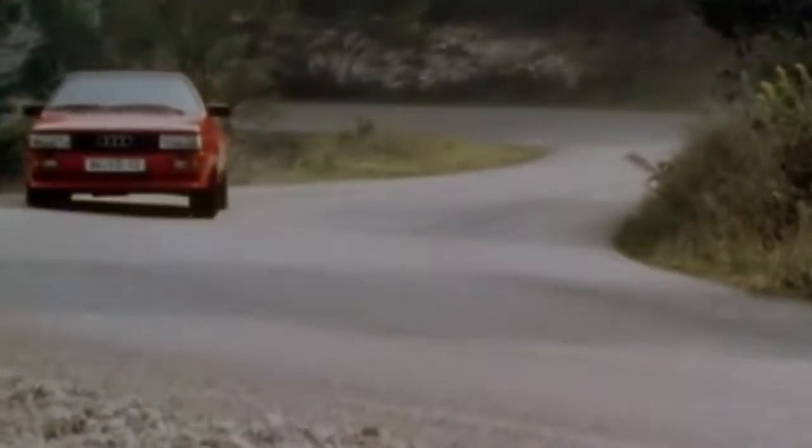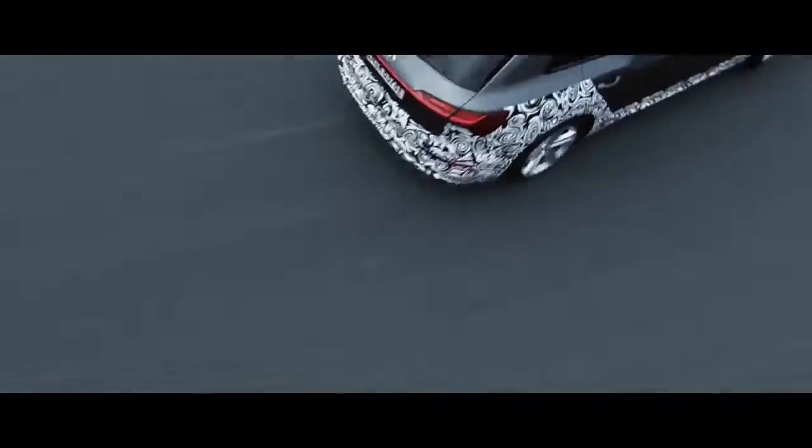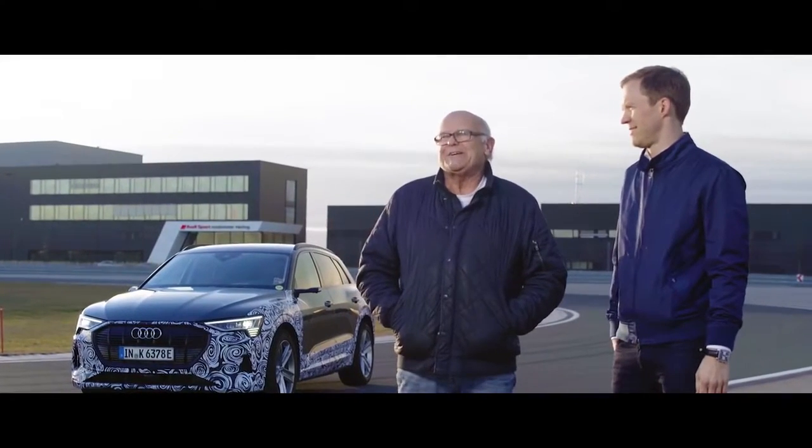Speaking of Quattro, it has been a benchmark system for all-wheel drive for the last 40 years. Some of you might remember its introduction, some of you might have grown up with it. Pushing hard and having fun — it feels like a proper Quattro again. And still today it fascinates many, and I love to see your passion for these cars. Last episode we asked you to send us your favorite Quattro moments, and maybe you'll find yourself in them.